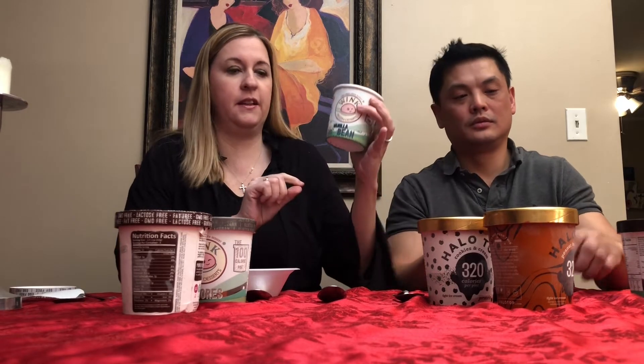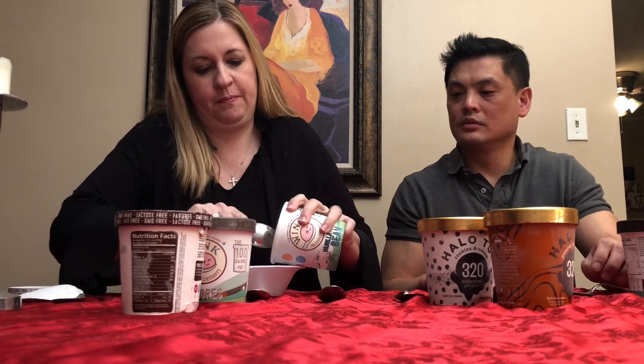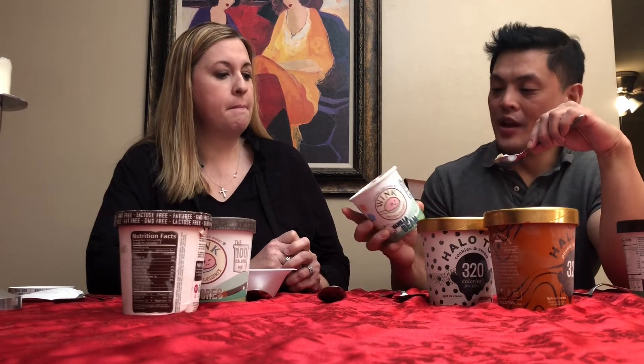Let's try the Wink vanilla bean next — hoping this one's better, and it smells better already. With Halo Top I love the vanilla bean; I don't like the chocolate but I love birthday cake, so this has that kind of vanilla base. I like vanilla bean. That's really good! And that is zero net carbs on this Wink vanilla bean. I paid $5.99 per pint at the store today.